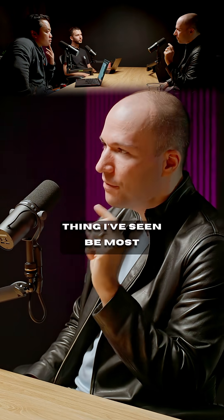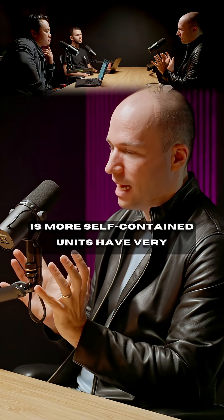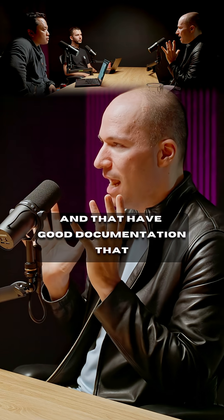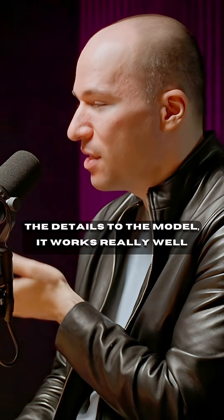I think we're still at the early edge of this, but the thing I've seen be most successful is that you really build codebases around the strengths and weaknesses of these models. What that means is more self-contained units, with very good unit tests that run super quickly and have good documentation that explains what this module is for. And if you do that and leave the details to the model, it works really well.